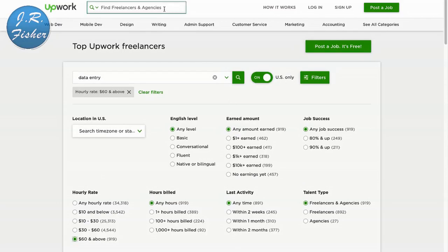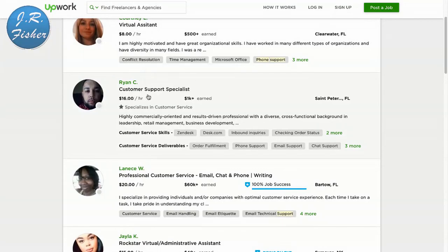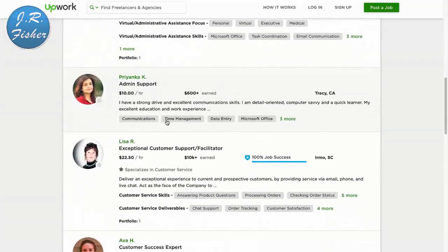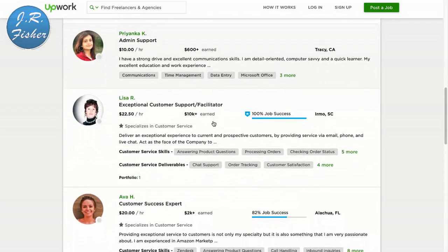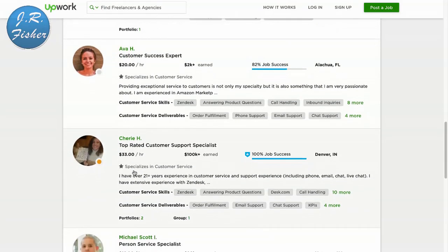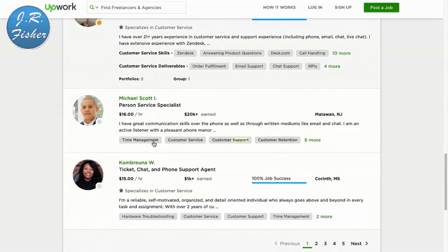Let's say you don't want to do data entry but you like to talk on the phone — you can get paid for that. I'm going to type in 'phone support.' What these companies do is direct their phone lines to you and you answer them. Here's a guy at $16 an hour, customer service specialist at $20, $15, $22.50, $20, and $33 an hour — customer support specialist.